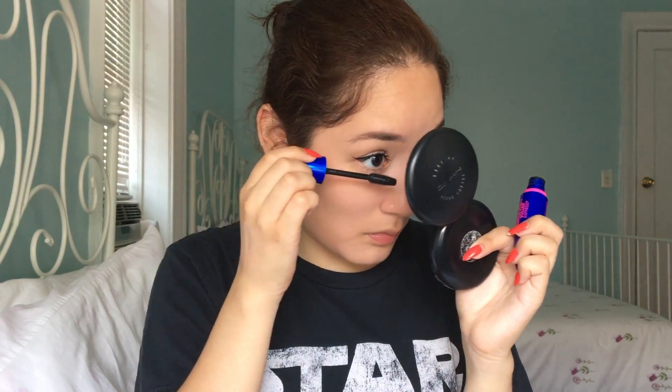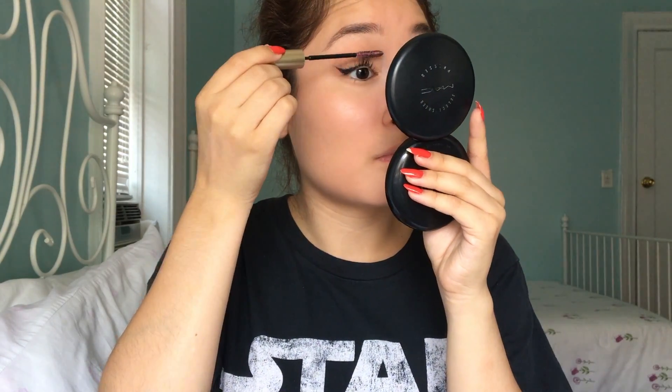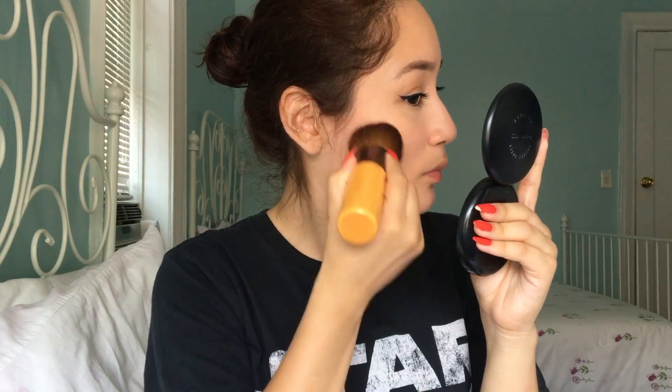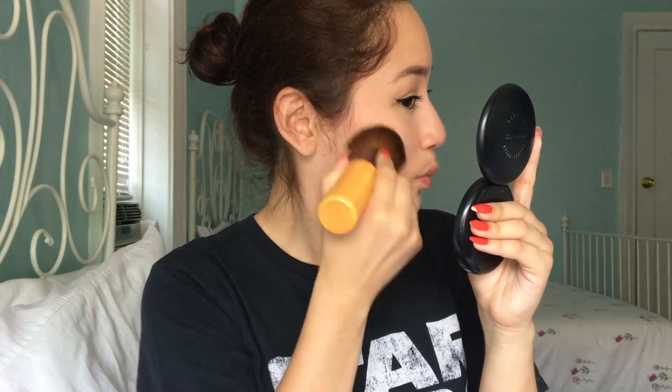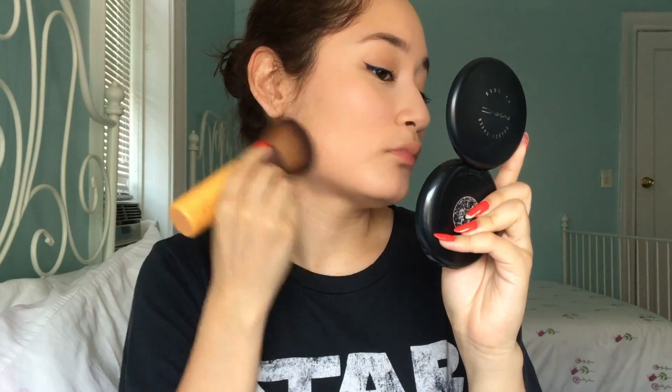I then quickly curled my lashes and applied Maybelline's Rocket Volume Express Mascara to my top and lower lashes. Then I dipped my Eco Tools Dome Bronzer brush into the color wheel and started applying bronzer to my cheeks, forehead, temples, and jawline.